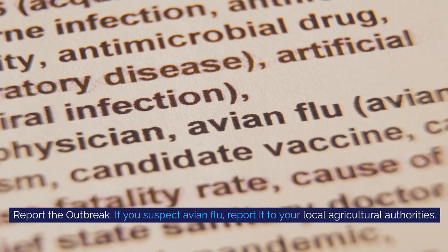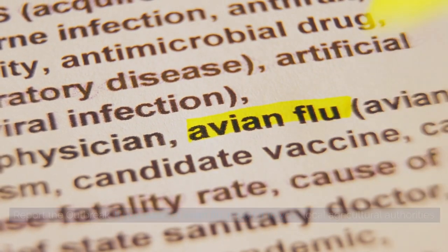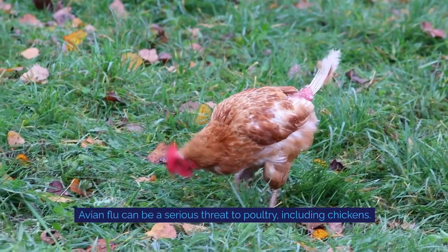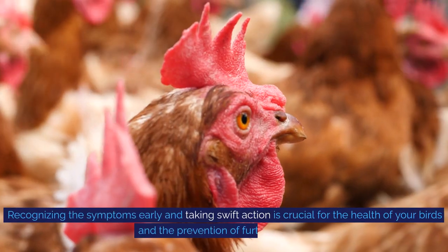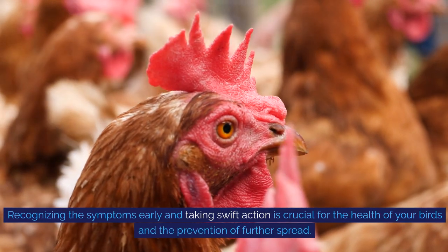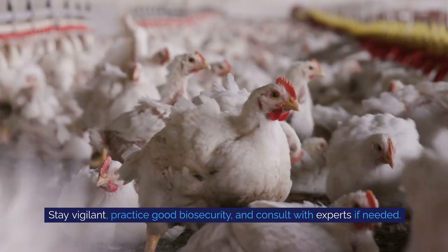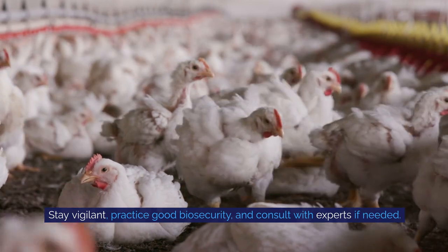Report the outbreak: if you suspect avian flu, report it to your local agricultural authorities — they can provide support and guidance. Avian flu can be a serious threat to poultry, including chickens. Recognizing the symptoms early and taking swift action is crucial for the health of your birds and the prevention of further spread. Stay vigilant, practice good biosecurity, and consult with experts if needed.